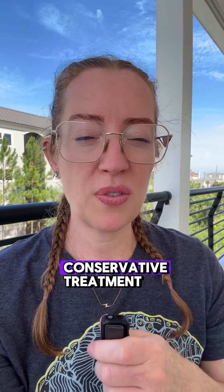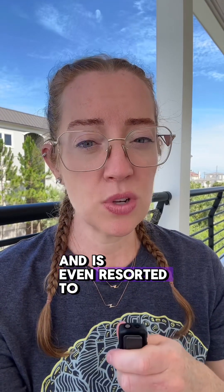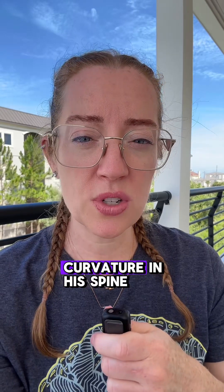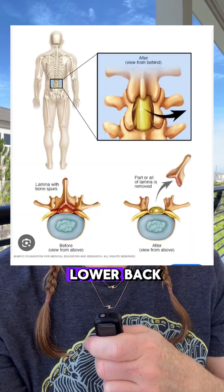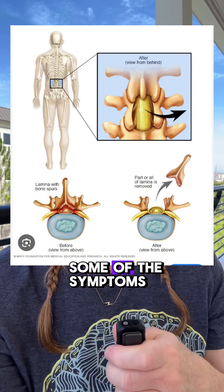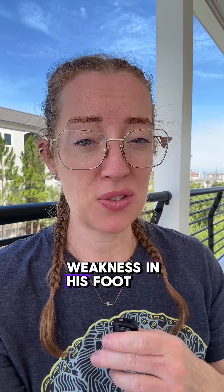He's done a multitude of conservative treatments including physical therapy, visits to the chiropractor, multiple injections, and has even resorted to surgery. He had severe spinal stenosis due to the curvature in his spine and underwent a laminectomy — a procedure where we go in and clean out around the nerves in the lower back. It helped some symptoms, but after the laminectomy some symptoms even gotten worse, and he began to develop weakness in his foot.